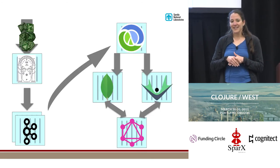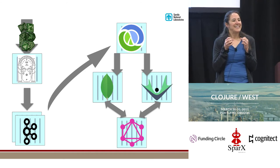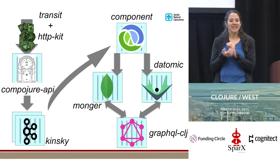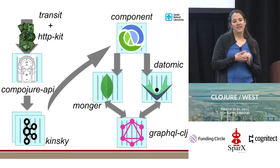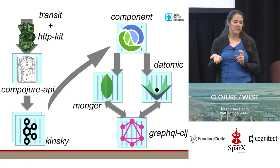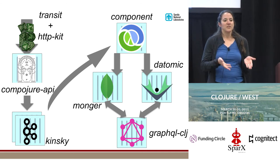Here's that whole diagram again as a synopsis: you have data shapes — our dice — which you've defined using spec. You package that data up with Transit. You send it over using HTTP Kit. Compojure API is combined with spec to validate that data and get it routed into the system. All that data goes into Kafka. We have writers pulling that data out of Kafka and writing it to different databases. And then GraphQL is used to get that data back out.